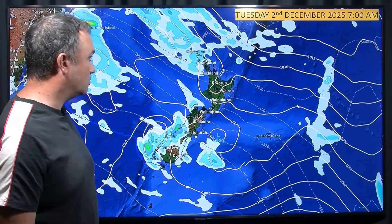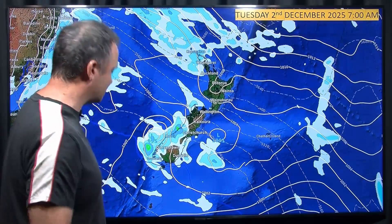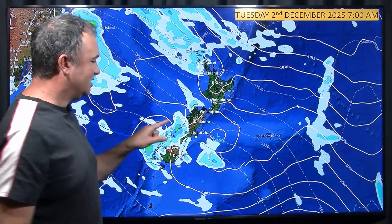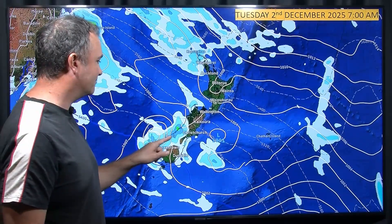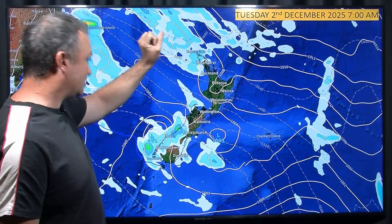So let's go to Tuesday. This is Tuesday morning, 7am. We're first going to talk about this low here and the rain moving on to the west coast. That rain for the west coast — there could be a little bit of lightning or thunder associated with that. Okay, that stuff there to the northwest — let's go to the afternoon.